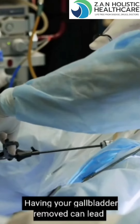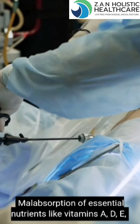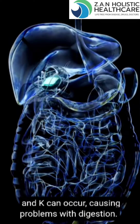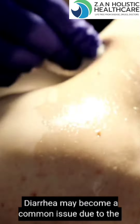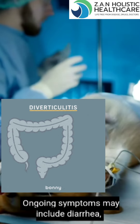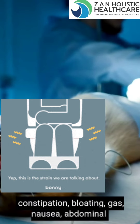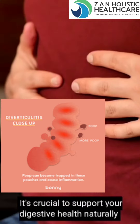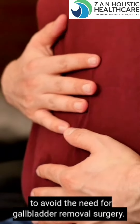Having your gallbladder removed can lead to some serious health issues. Malabsorption of essential nutrients like vitamins A, D, E, and K can occur, causing problems with digestion. Diarrhea may become a common issue due to the lack of bile salts needed for fat digestion. Ongoing symptoms may include diarrhea, constipation, bloating, gas, nausea, abdominal pain, acid reflux, and more. It's crucial to support your digestive health naturally to avoid the need for gallbladder removal surgery.